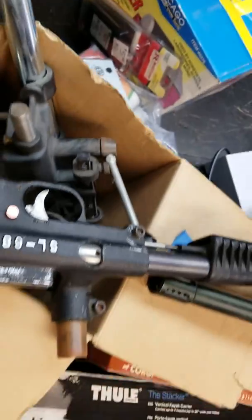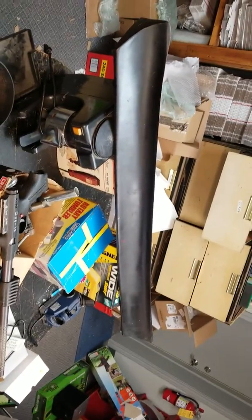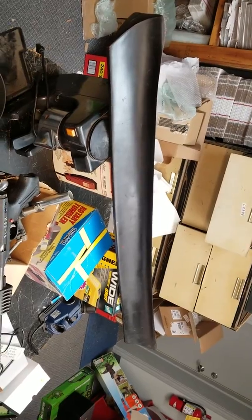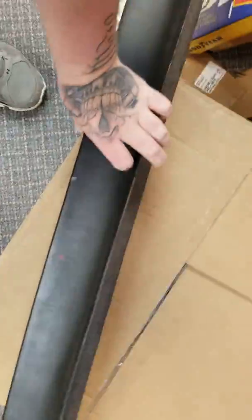This is an OEM spoiler for a '68 or first-gen Camaro. I picked it up for $10 — it was really cheap. It's probably around $100 to $200. It's light — it's fiberglass — so I could ship it, I could do anything with it.